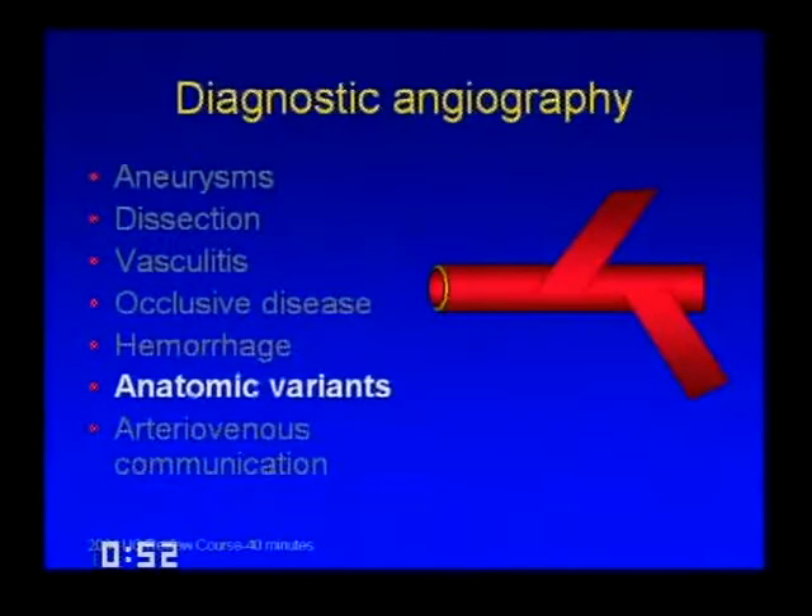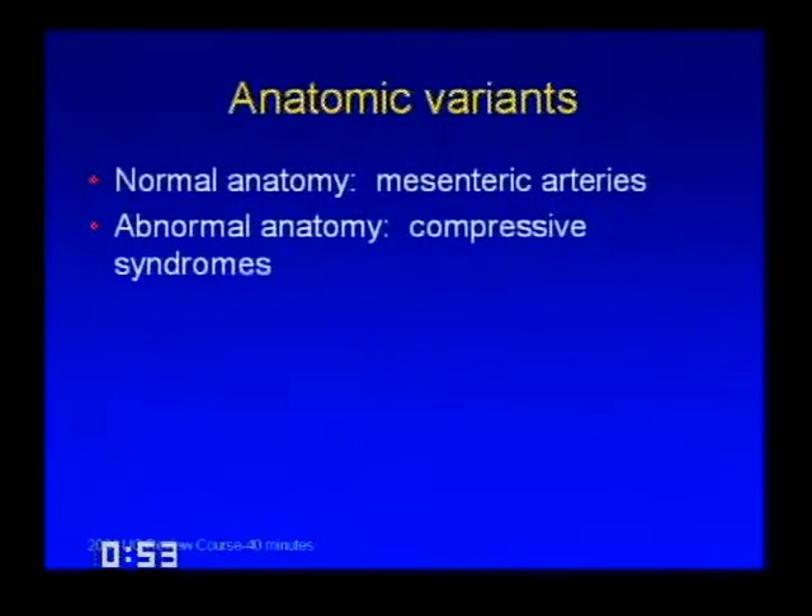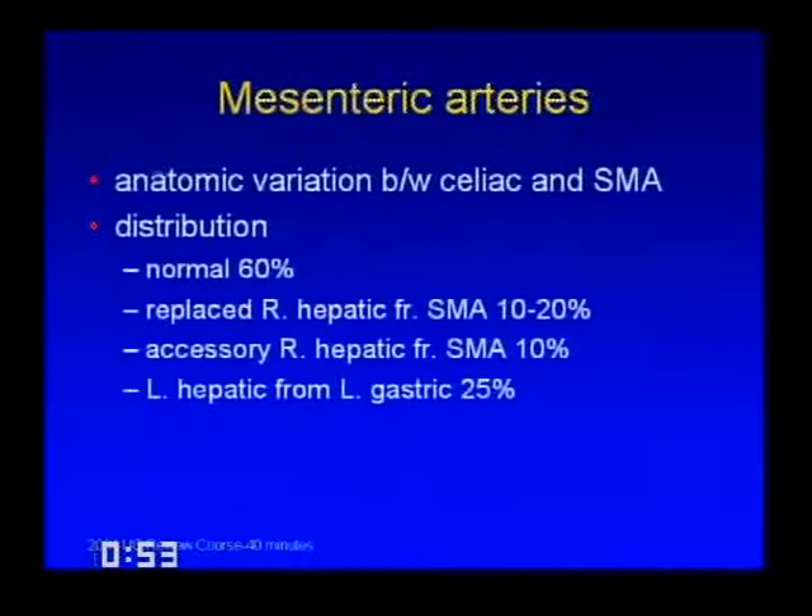Moving to anatomic variants, which consist of both normal anatomy—we'll talk about mesenteric arteries—and abnormal anatomy with compressive syndromes. There is large anatomic variation in the celiac and SMA: only 60% of people have a normal distribution. You can have a replaced right hepatic artery from the SMA in 10 to 20%, an accessory right hepatic in 10%, and a left hepatic arising from the left gastric in 25%.